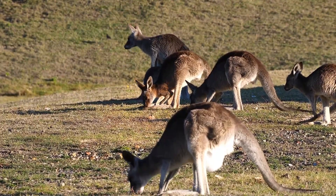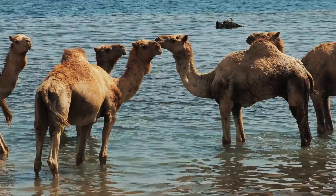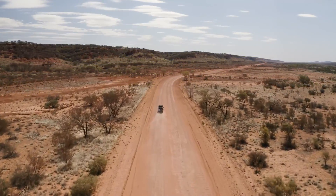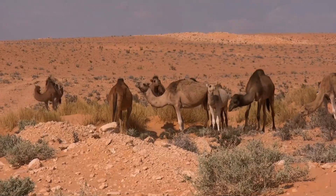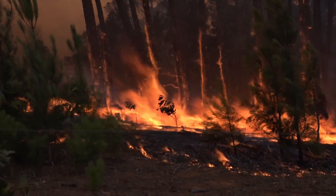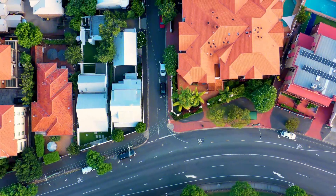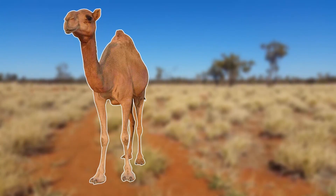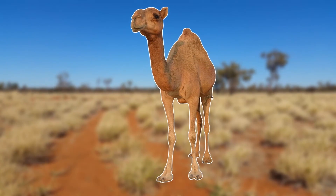They're also known to compete with native plant-eating creatures, and have been known to foul water holes, and in some of the more remote parts of Australia this can have a huge knock-on effect on other animals. This feral camel population still remains a problem today, as the recent bushfires in Australia brought these camels into urbanised areas, where they damage buildings and infrastructure in their search for water. And even though it's not really their fault, these camels are a big problem invasive species.